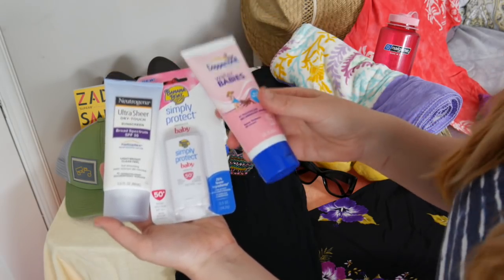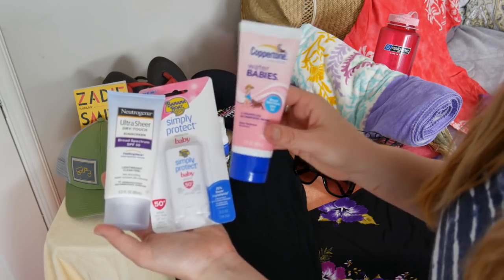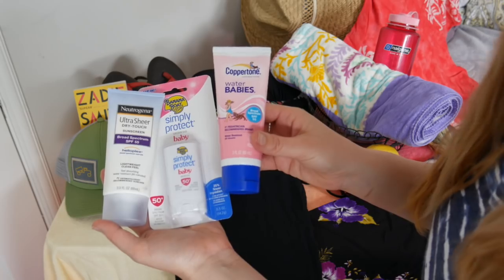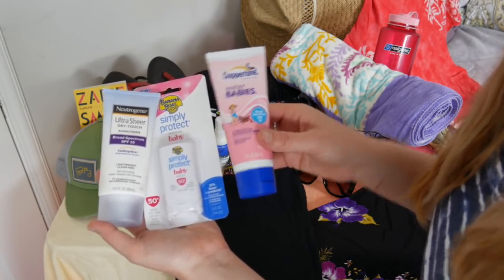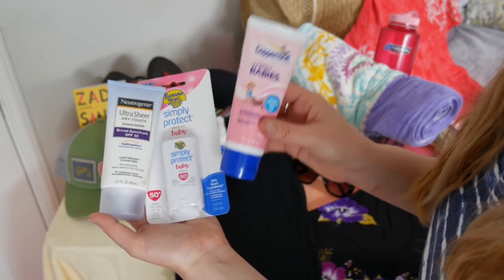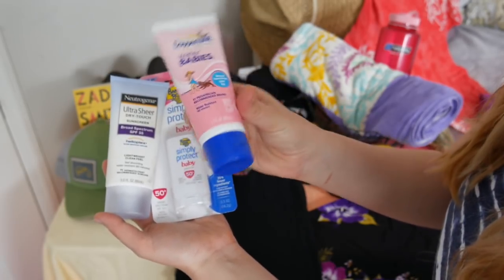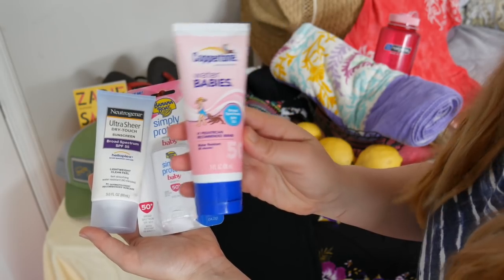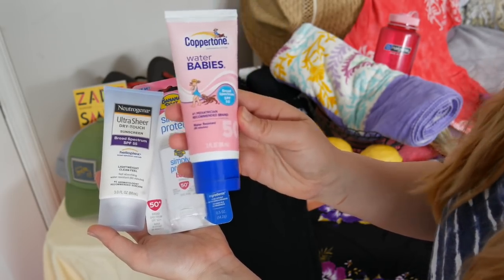It's quite important to have a variety, and of course we want the minimum SPF to be 30. Anything higher than 30 is just fine, as SPF becomes most effective at 30. So something like an SPF 100 is not necessarily more effective than an SPF 50. For today, I have chosen this one by Coppertone, and this is a 50 SPF, water resistant.